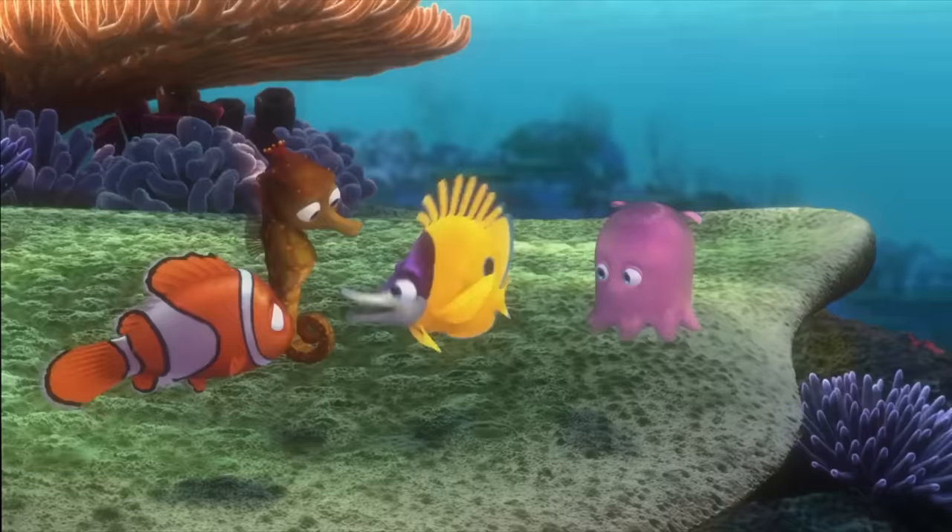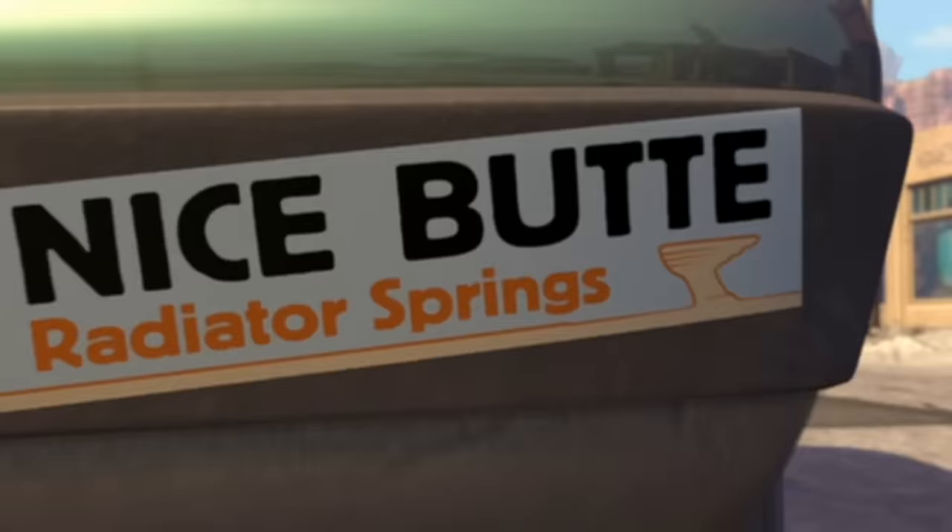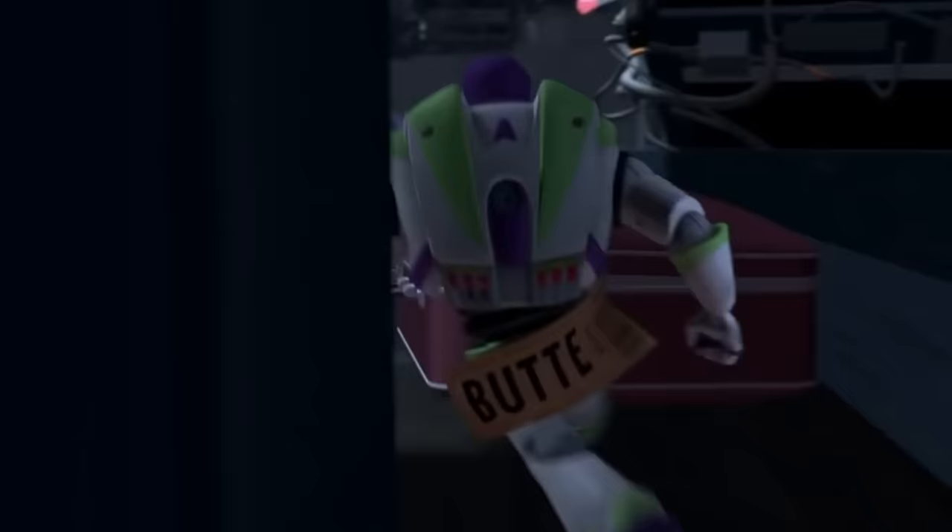Speaking of bumpers, that butt is a shout out to the butt in Toy Story 2.